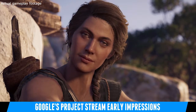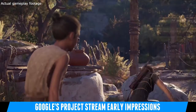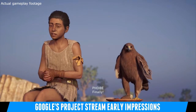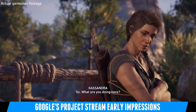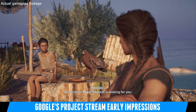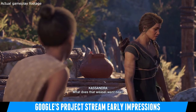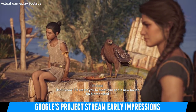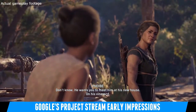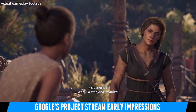Everything is very detailed and very fluid. I even had my wife come in and she was like wow, this looks really good. I said yeah, but it's being streamed off the internet and she was like no, that's not possible. She's not technical, she's not a gamer, but she knows what looks good and she was impressed. So hey Google — you impressed the heart of my wife, which is kind of hard to do.